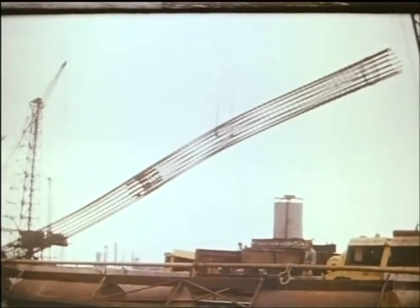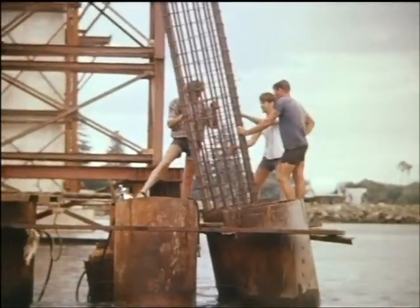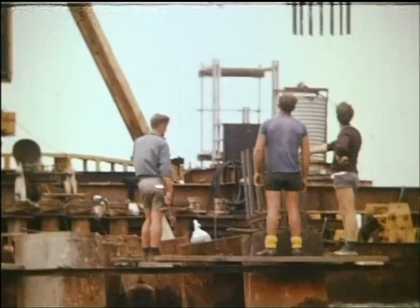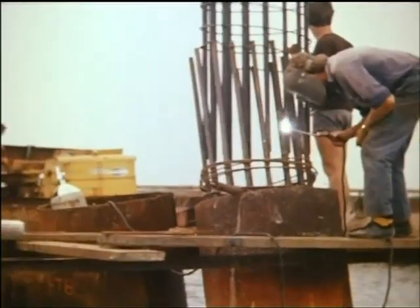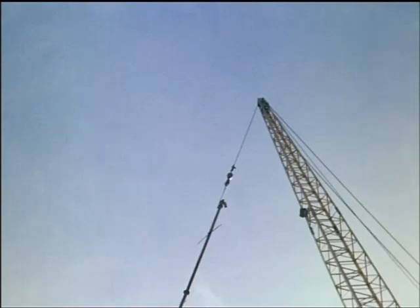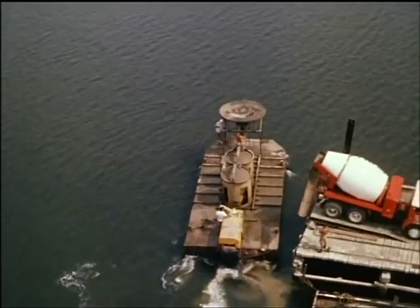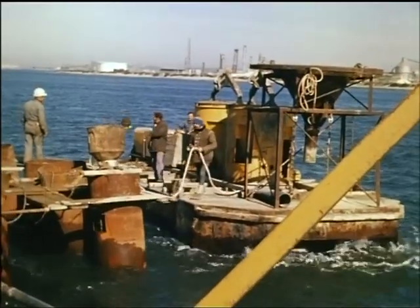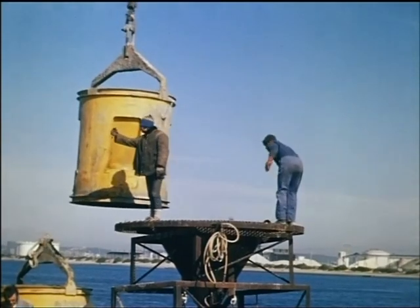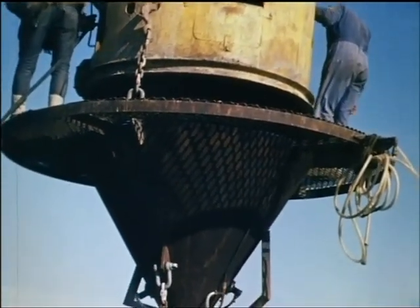Steel reinforcement was assembled into cages and placed in the piles by crane. The piles were then cleaned out with an airlift pump in readiness for filling with concrete. Concrete was placed in the piles underwater by the tremie method. The tremie pipe was made up in ten-foot sections, the bottom being always immersed in concrete during the pour. As the pipe was raised, sections were removed progressively from the top.